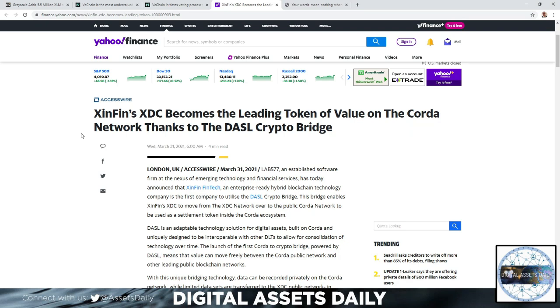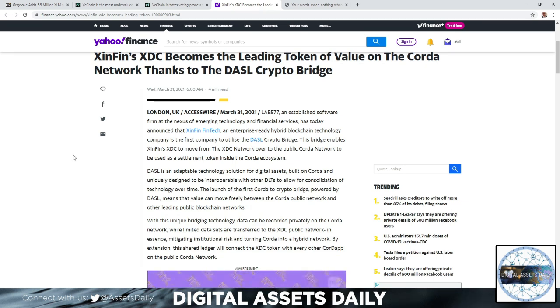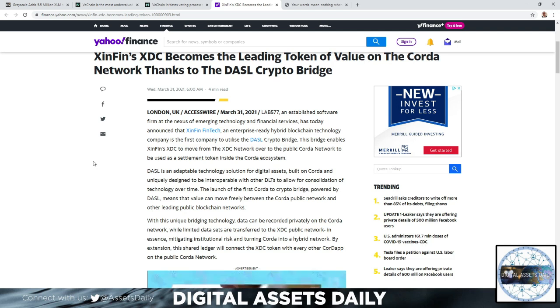Zenfin XDC became the leading token of value on the Quant network, thanks to the Dasl crypto bridge. Enterprise-ready hybrid blockchain tech company Zenfin is the first to utilize the Dasl crypto bridge. This bridge enables Zenfin's XDC to move from the XDC network over to the public Quant network to be used as a settlement token inside the Quant ecosystem.